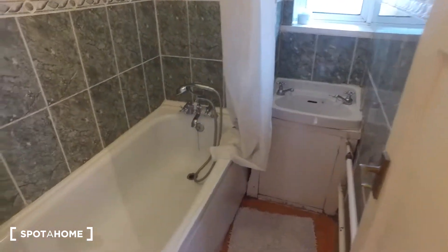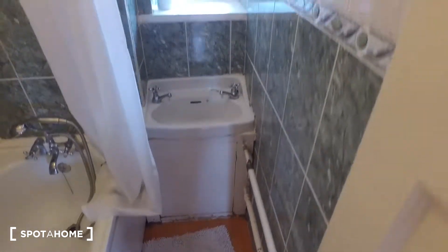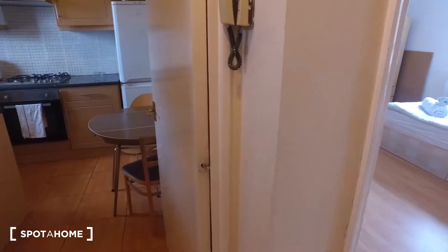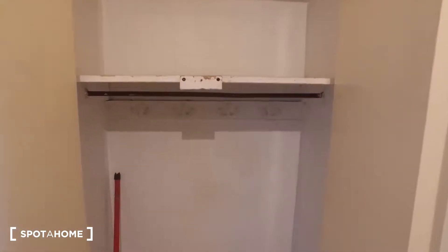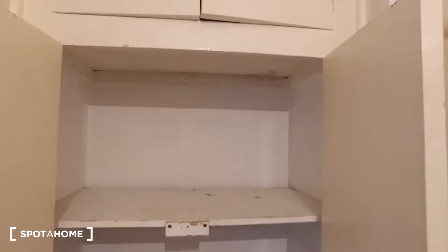The bathroom has a bathtub on the left, and then in front of us we get a sink and a mirror right in front of the window. Out in the corridor there's also storage — a shelf in there, space to perhaps hang some jackets, store a mop bucket or a hoover, some cleaning products, and additional storage up above.